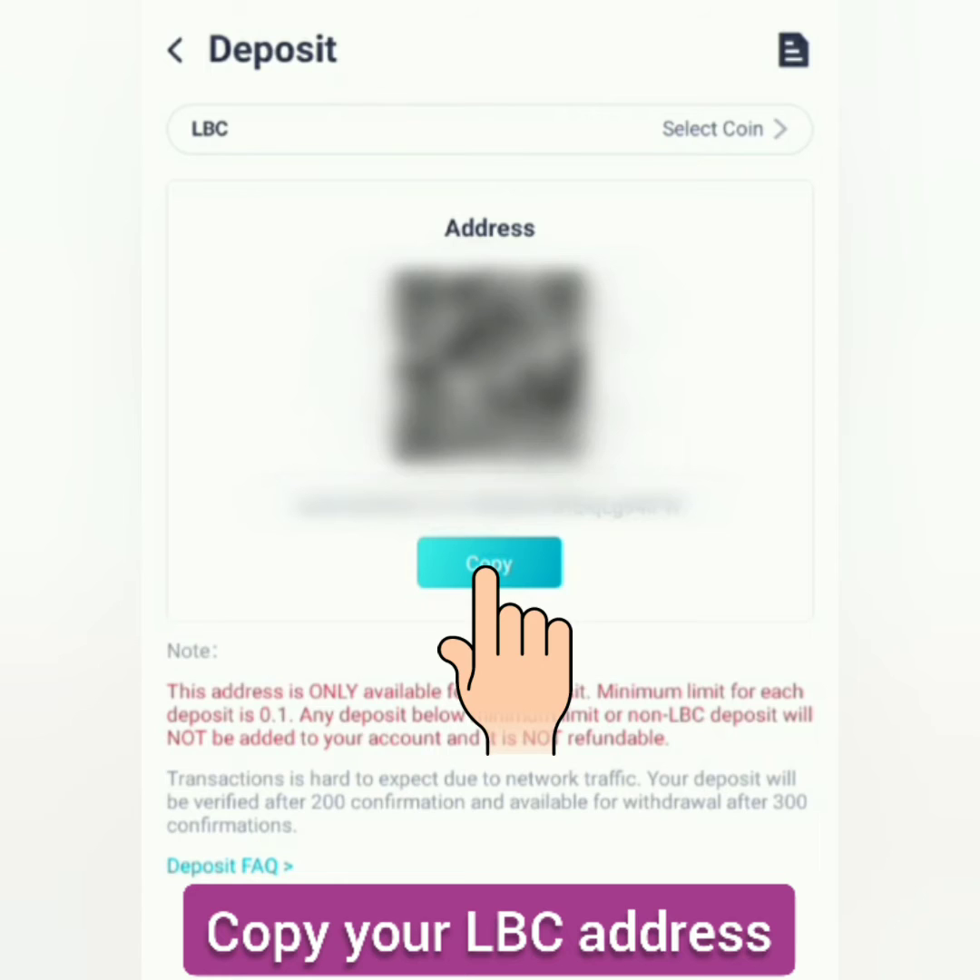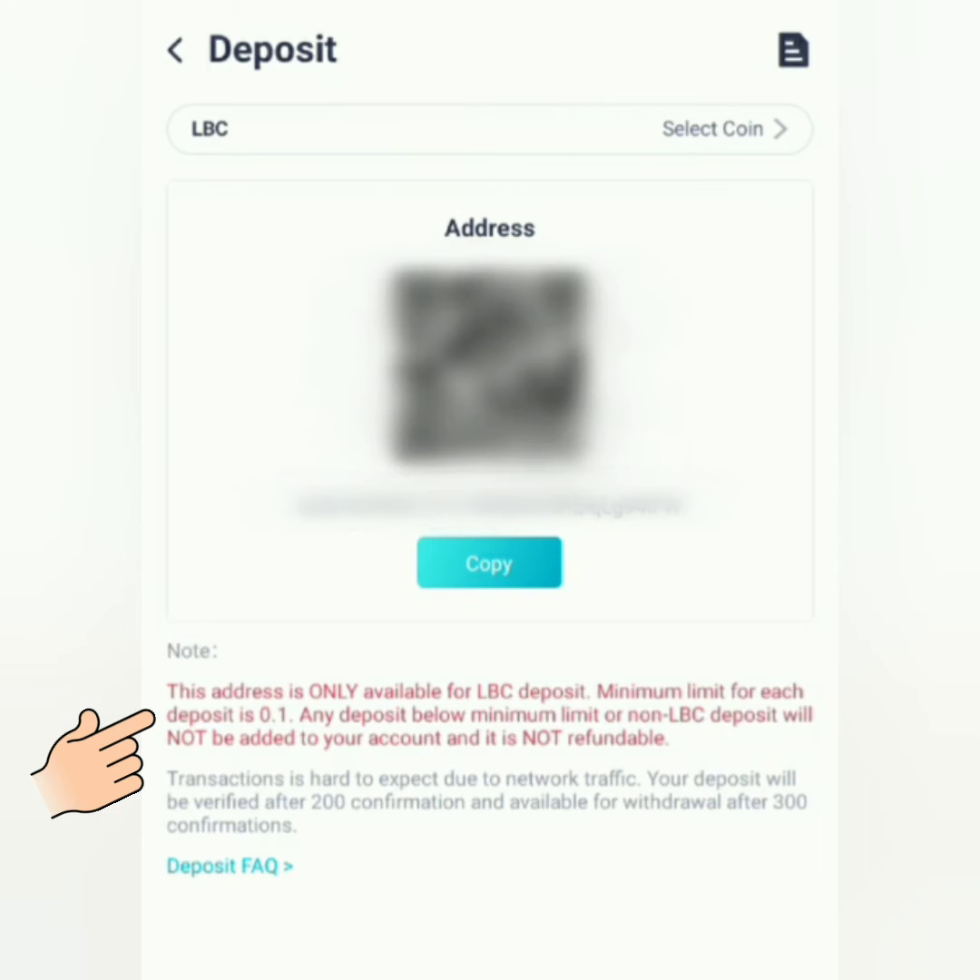Copy your LBC address. Also take note that the minimum deposit is 0.1 LBC. It will take 200 confirmations to be verified and 300 confirmations to be able for withdrawal from CoinEx.